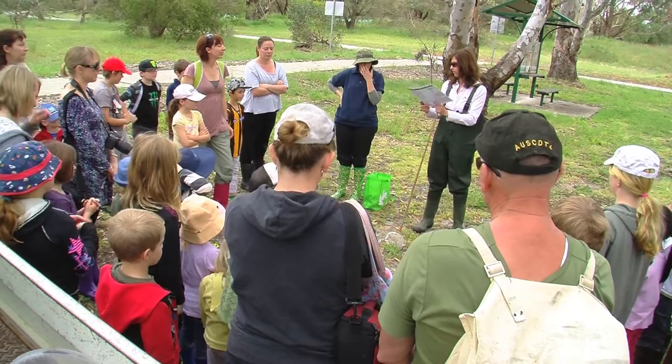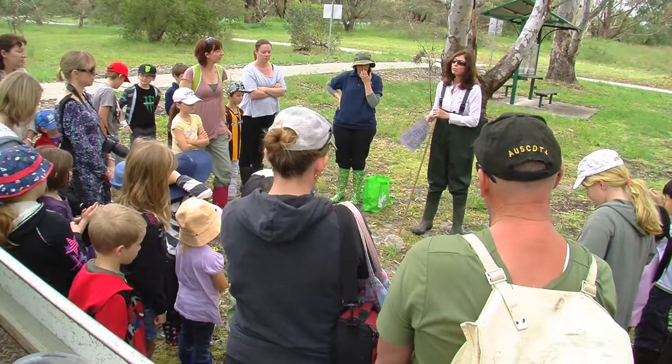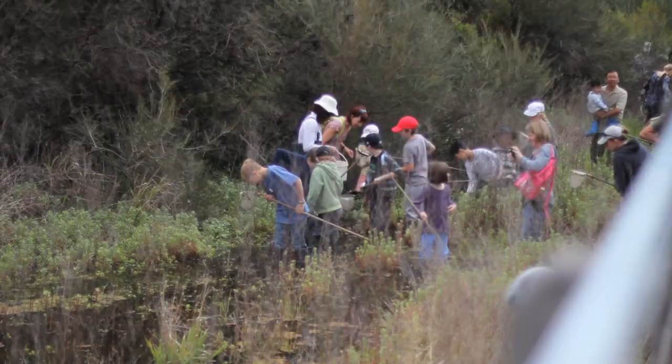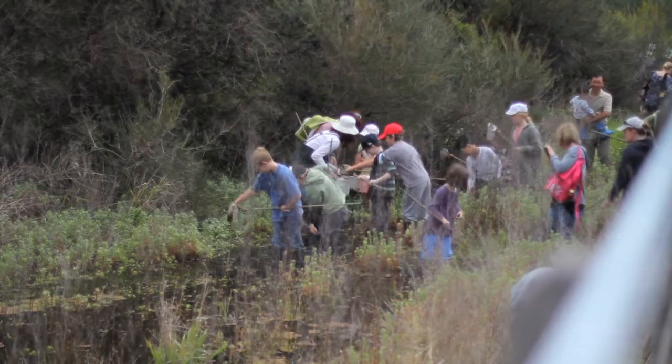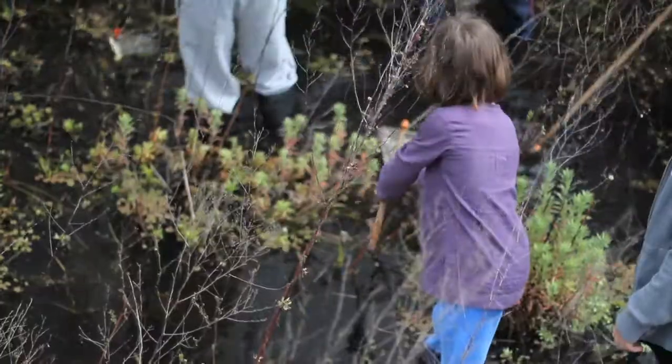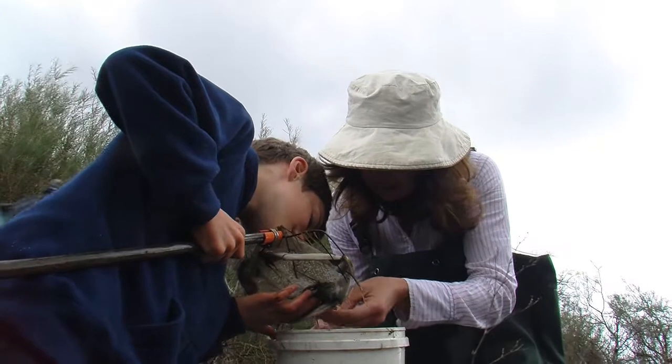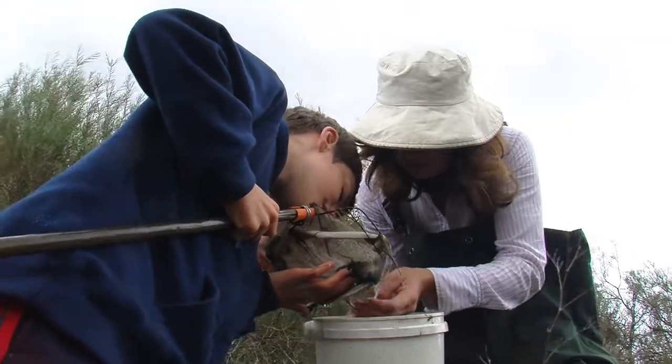During the school holidays we have a family holiday program called Get Wild About Wetlands. It's designed to teach people about wetlands and their management. One of the favourite activities is a dip netting exercise. That's the larval stage of the dragonfly.